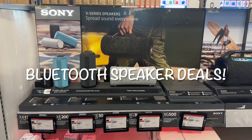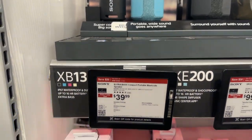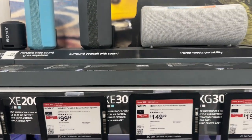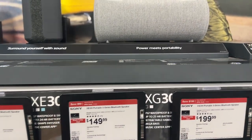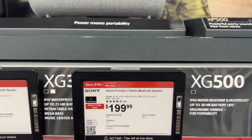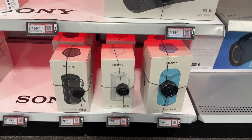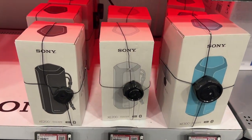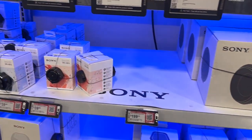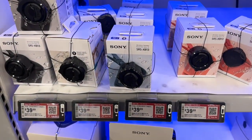Here they have some speakers — those are Sony speakers, all on sale. Prices are $39.99, $99.99, and $149.99. This one saves you $150, this one saves $100, and these ones save $30. The Sony Extra Bass line is all on sale for $39.99.